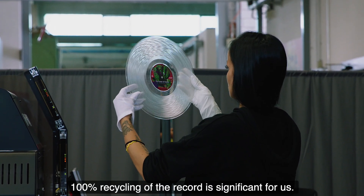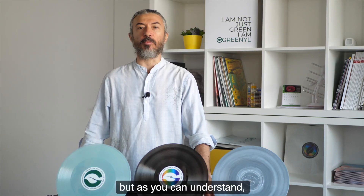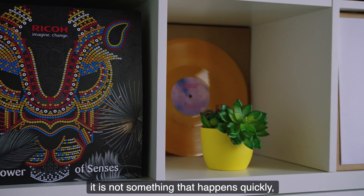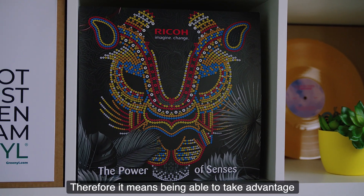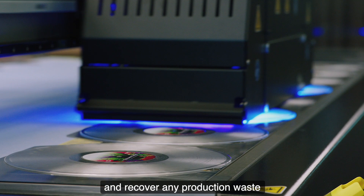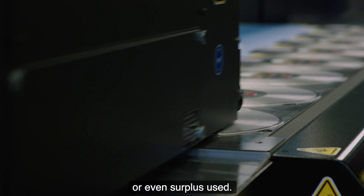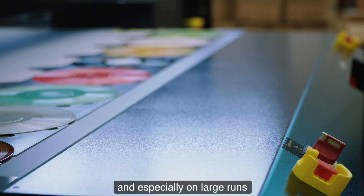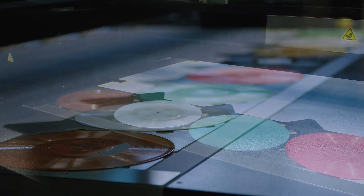Cosa significa riciclare al 100% il disco? Significa sicuramente riciclarlo a fine vita, che è una cosa importante ma che non è un'attività che avviene in tempi brevi perché qualsiasi fruttore dei dischi li tiene anche semplicemente come collezione, ma significa poter sfruttare già durante le fasi produttive la sua completa riciclabilità e quindi recuperare eventuali scarti di produzione o anche gli esuberi. I nostri clienti ovviamente non possono sapere con precisione quanti dischi venderanno e sulle tirature importanti a volte ci sono degli esuberi che noi riusciamo a riutilizzare in tempo reale.